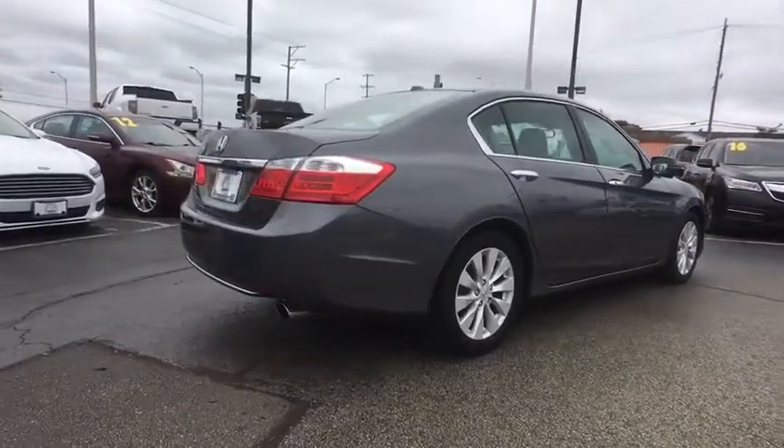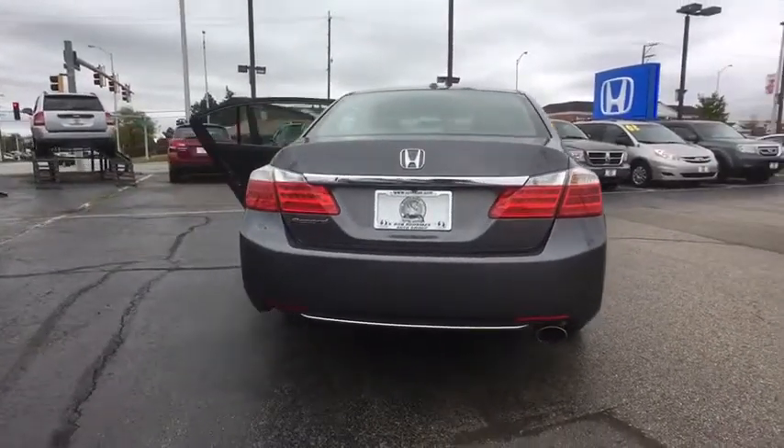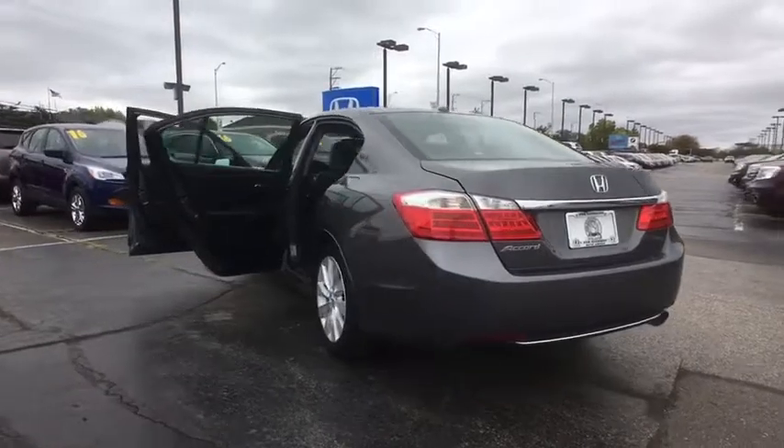Power passenger seat. Heated seat. Traction control. Dual airbags. Leather-wrapped steering wheel. Bluetooth. Power steering. Four-wheel disc brakes. Security system. Fog lights.